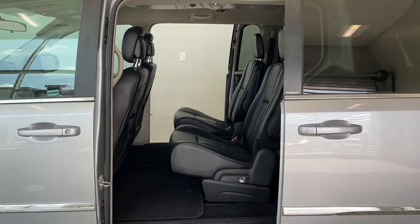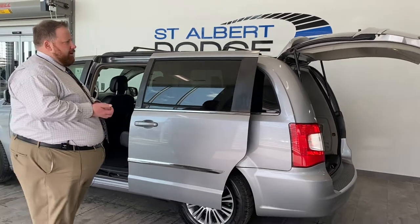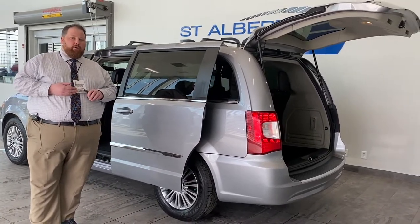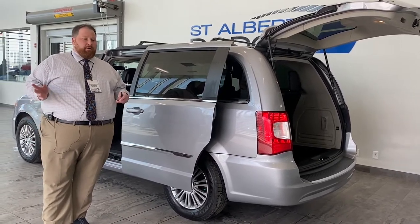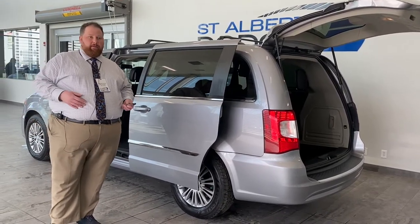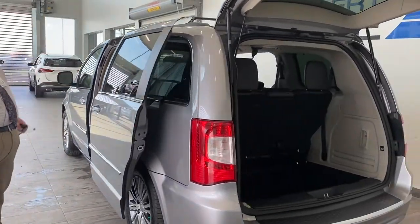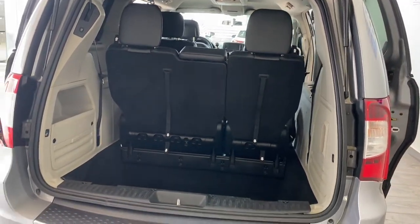Super clean in there as well — just came out of the shop getting detailed. Vans are in high demand. All the Grand Caravans, Chrysler Pacificas, and Town & Countries were all made in Ontario. With COVID and everything going on, they had massive shutdowns and weren't able to keep up with demand. They've now switched from the Grand Caravan and Town & Country to the Pacifica and Chrysler Grand Caravan. The point is there hasn't been a lot of vans made in the last two years, and these vans are really hard to get — it's nearly impossible to find an affordable van nowadays. So to have one of these super clean, it's a very rare item.